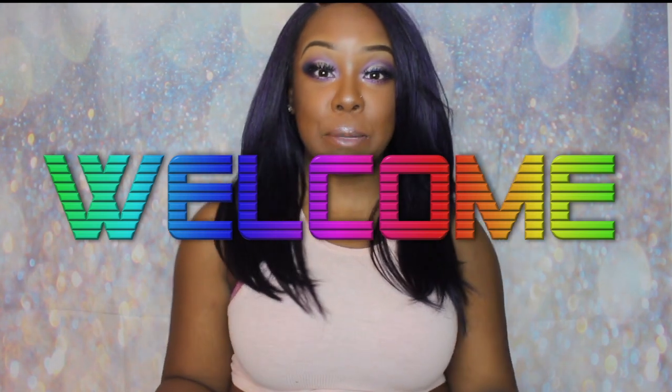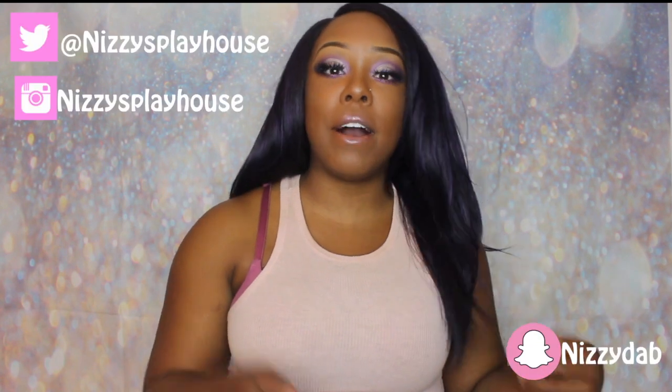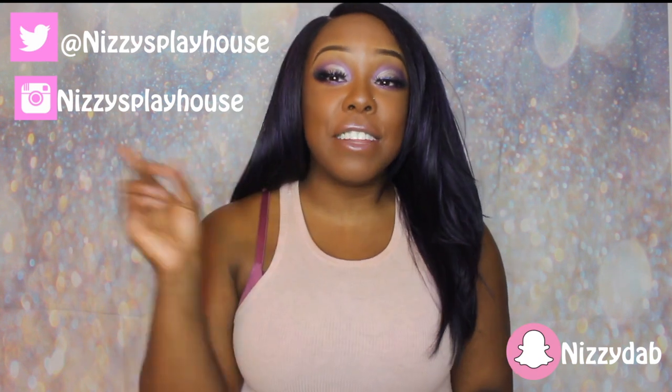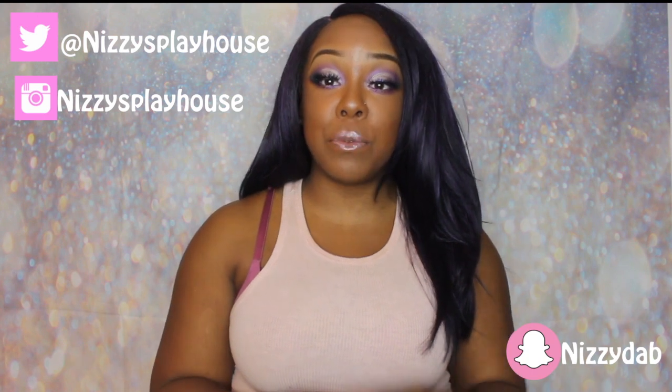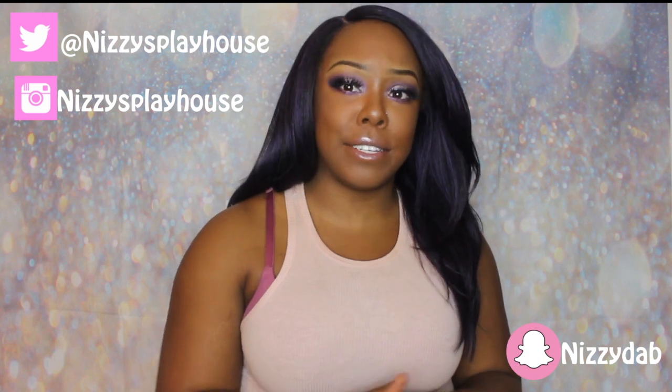Hey guys, thanks for tuning in — this is Play How. If you're not already, go ahead and subscribe to my channel, it's free, and like this video if you enjoy the content. Today's video is another clothing haul brought to you by a company called African Mall — their website is www.africanmall.com — and they are partnered with Unice Hair, so go ahead and check them out. I'll leave the website down below, and I'll also leave a wig review linked above.